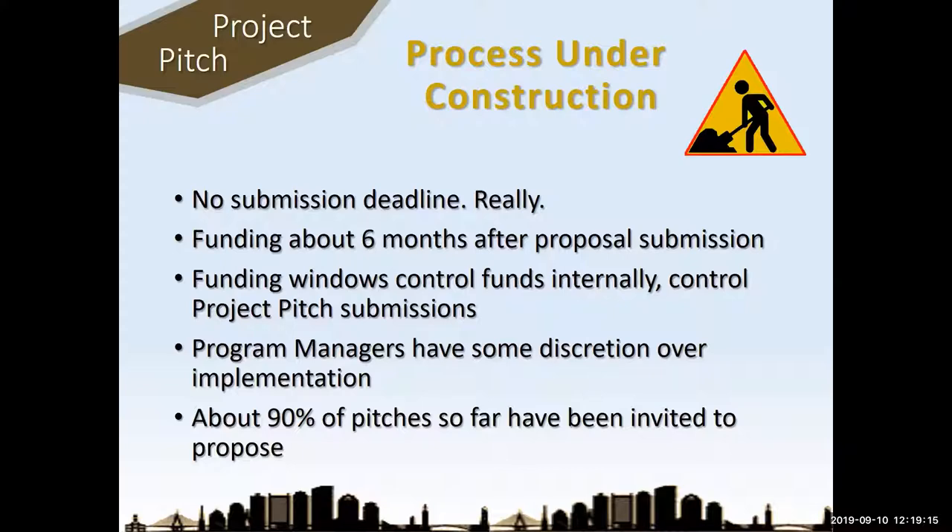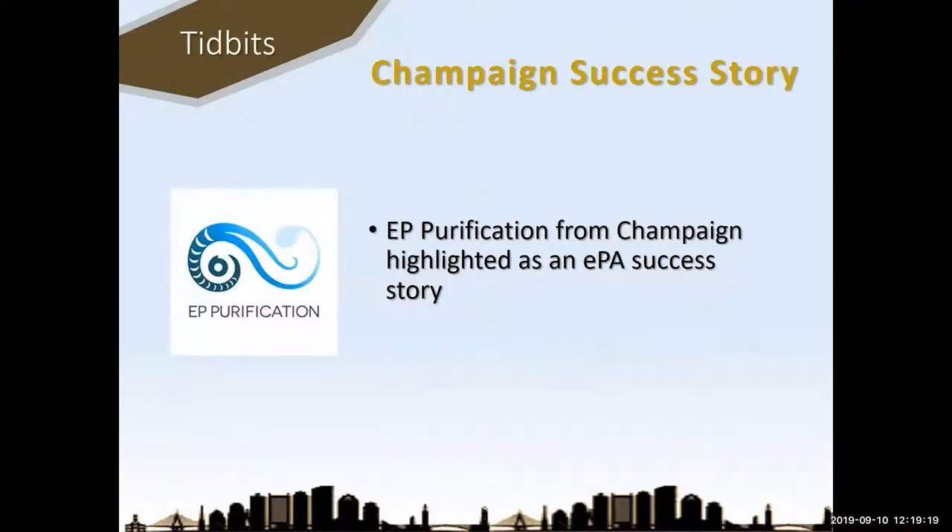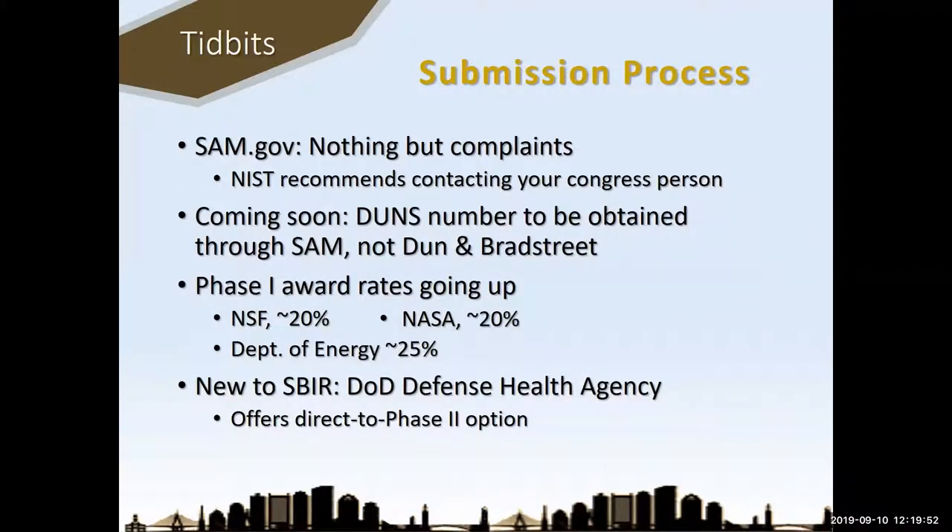Some tidbits picked up at the conference. In the EPA presentation they emphasized the Champaign company EP Purification — it was nice to have a local company representing. On the submission process: everybody complains about SAM.gov, and all the agencies complain about it too. NIST specifically recommended you contact your representative and complain about SAM.gov, because that's the avenue for making change.